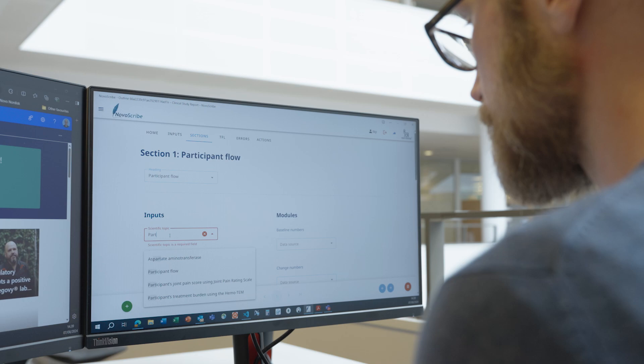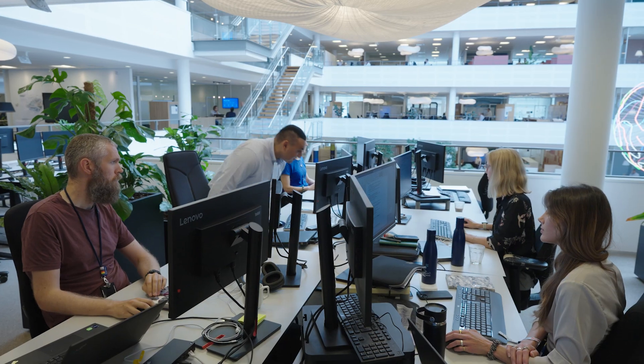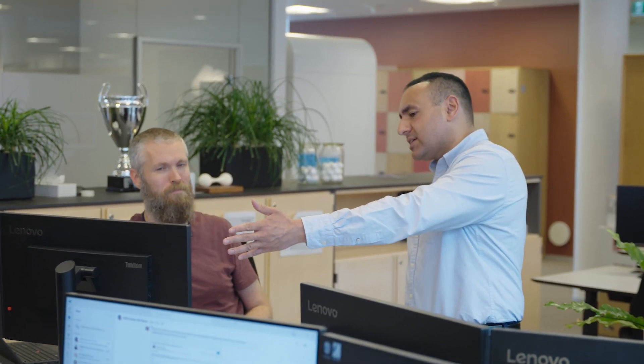NovoScribe is an automated authoring platform developed internally here. It's based around the principle of structured content and natural language generation, and has delivered a lot of efficiency in document creation and authoring. In the clinical reporting space, document automation is a big challenge. A major part of our digitalization activities is to increase the quality of the documents we produce and produce them faster, so we can get them submitted to authorities as quickly as possible.